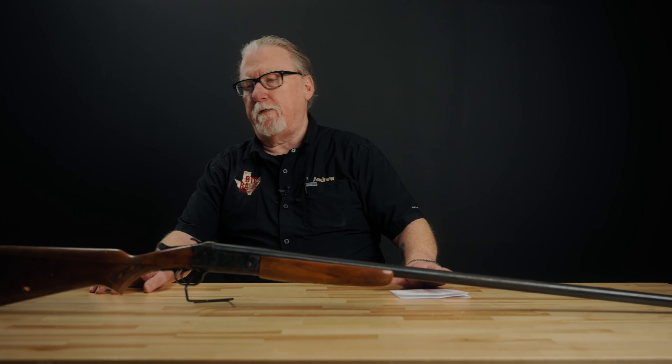We'll talk about what barrel lengths do and what's good and bad about them in just a bit, but first a little about the shotgun itself.